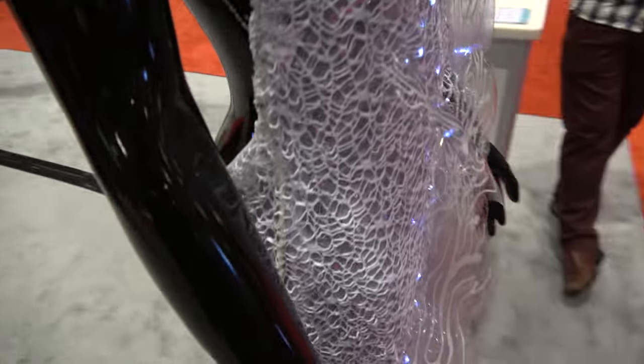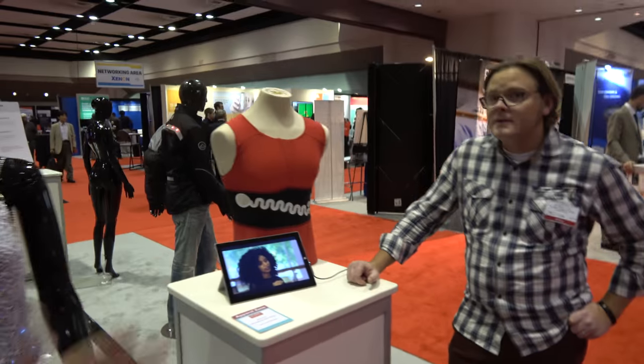And here we have a smart dress right here with the lights. Hello, so who are you? My name is Dr. Jesse Jor.